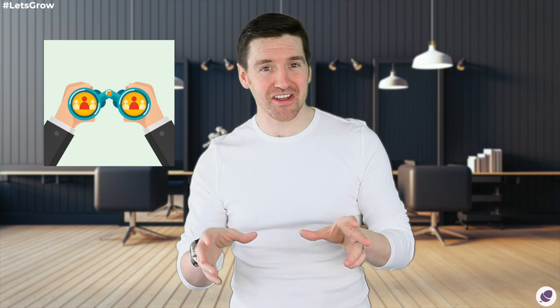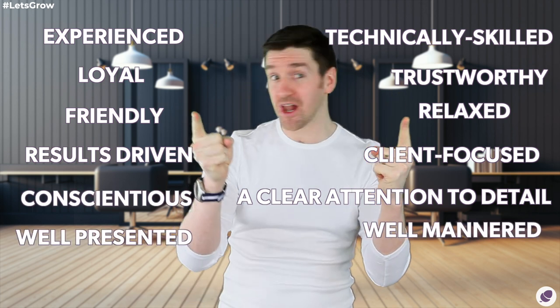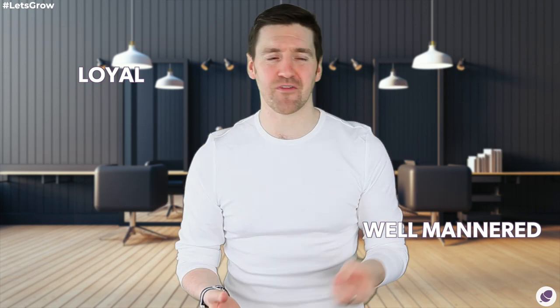Number two: have a clear understanding of what you're looking for in your staff. It might sound obvious, but the demand to hire somebody might prevent us from identifying the right person. You should have a clean, clear, targeted idea of the type of person you're looking for. The core attributes on your recruitment checklist should include: technically skilled, experienced, trustworthy, loyal, relaxed but friendly, client-focused, results-driven, attention to detail, conscientious, well-mannered, well-presented, with sales skills and the ability to retain clients.